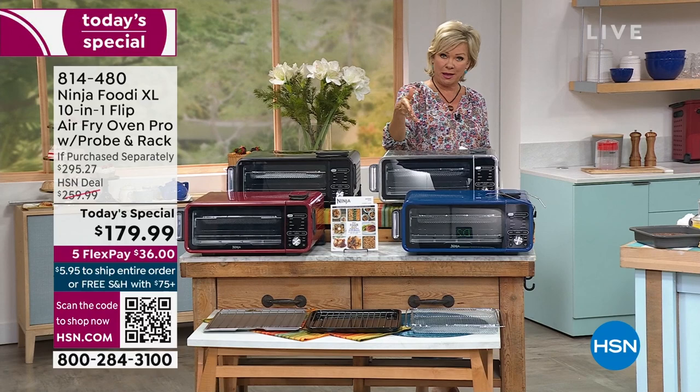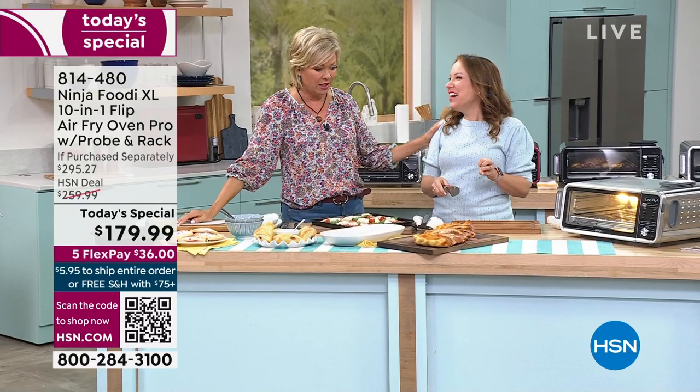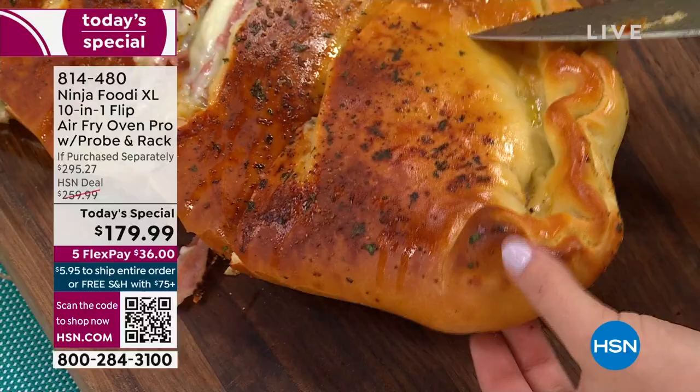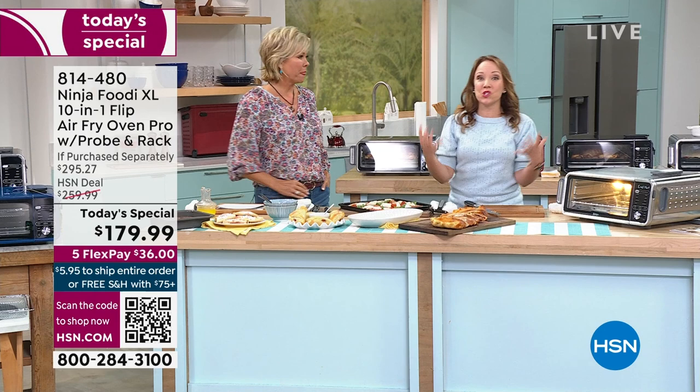Follow me over here because the food that has been coming out of this today is unbelievable. Right before the show, Callie was like, 'This is so delicious.' I love my flip oven just like Alice does — do you hear that crispiness? Do you hear how crusty that crust is? Do you see how evenly this is baked? This is fresh out of the oven. It is super hot, super delicious, wonderful crispy crust, because you're getting that hot air that surrounds your food.